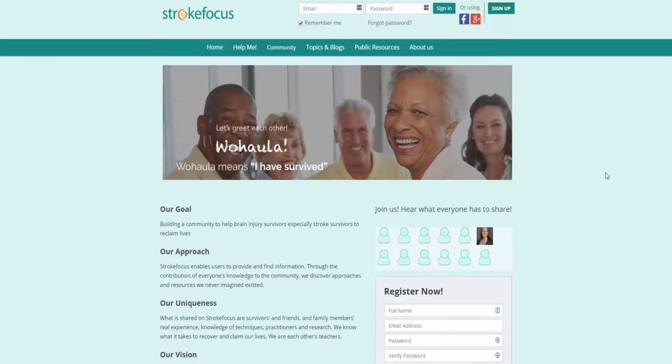Hey and welcome to this video for Stroke Focus. Stroke Focus is a website dedicated to helping survivors of brain injuries, especially strokes, reclaim their lives.